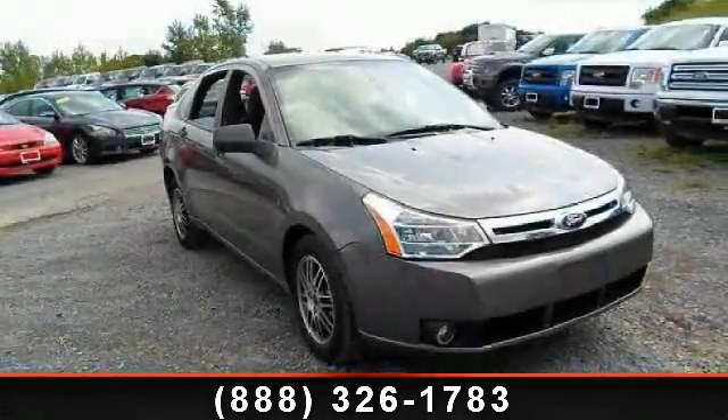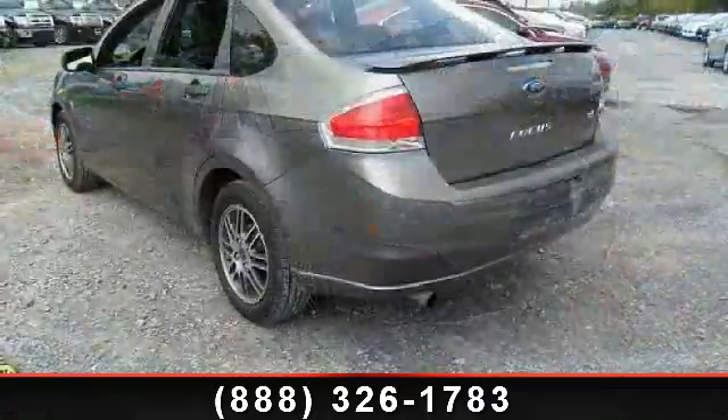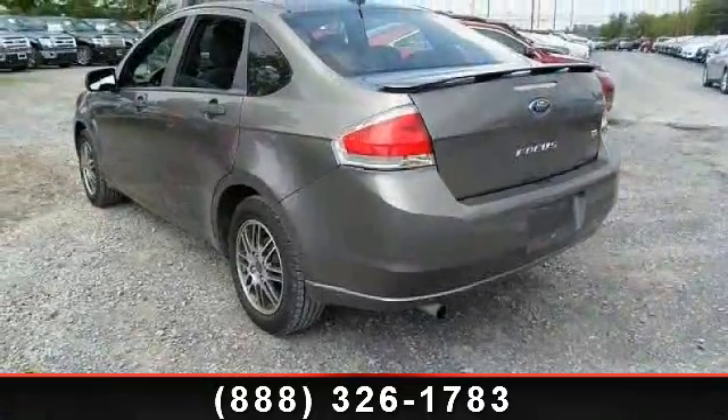Arrive in style with this 2011 Ford Focus. If you are looking for an automobile with great features, look no further.